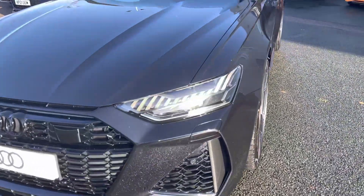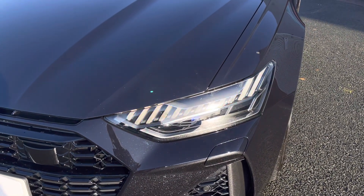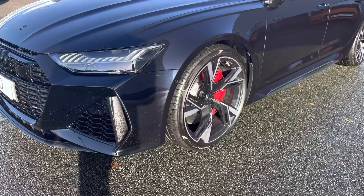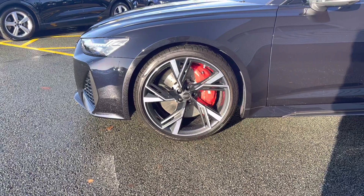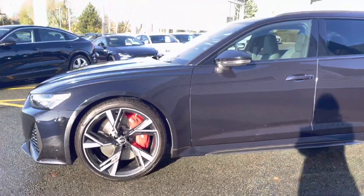Moving closer to the vehicle, you'll be able to see that we have the HD Matrix LED headlamps with Audi laser light and the dynamic light design. We also have 22-inch gloss black turned-finished alloy wheels with the upgraded steel brakes with the red brake calipers, adding to the sporty appearance.